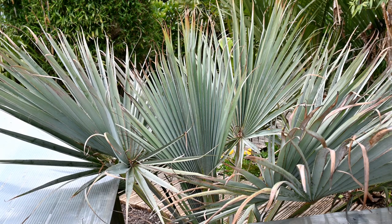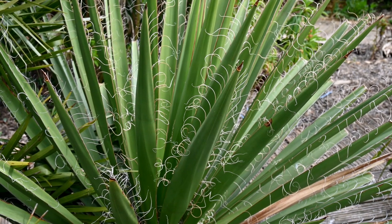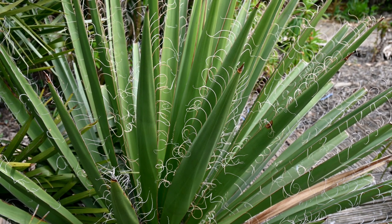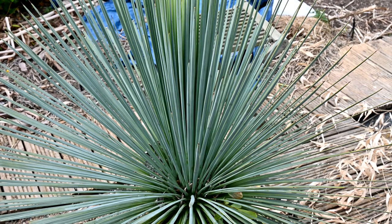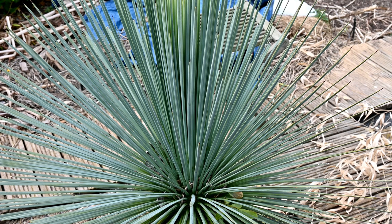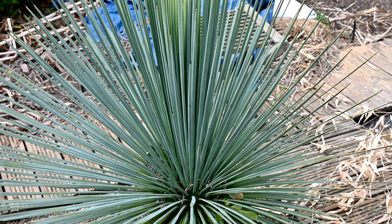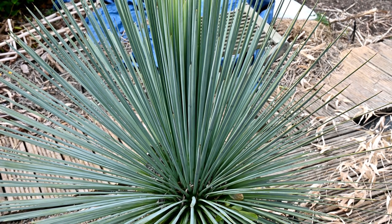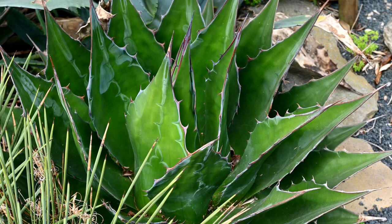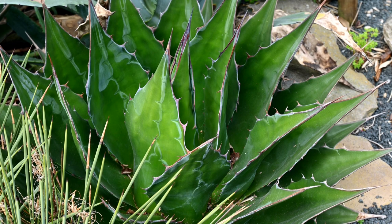There's no damage at all on this Brahea armata with its wonderful steely blue leaves. Yucca rostrata, again, looking nice and healthy with no spotting or dieback whatsoever. Yucca linearis, or linearifolia, again with steely blue, very fine and spiky leaves — absolutely pristine after the weather we've had this winter. Agave montana, pretty much bulletproof, completely pristine after the winter, with a rain cover over it — it's looking absolutely amazing.